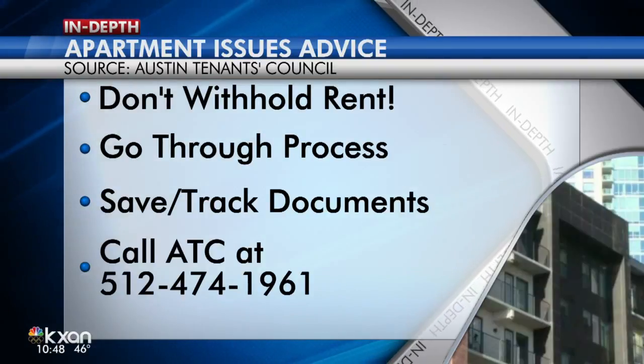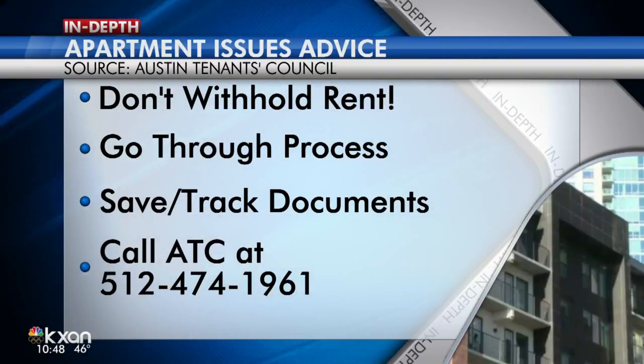If you have issues, call the Austin Tenants Council. They also have online counseling available through their website.